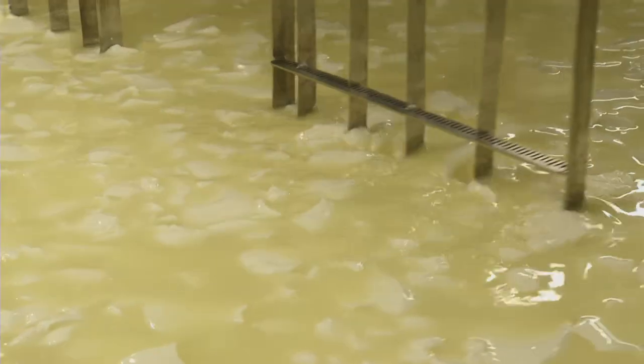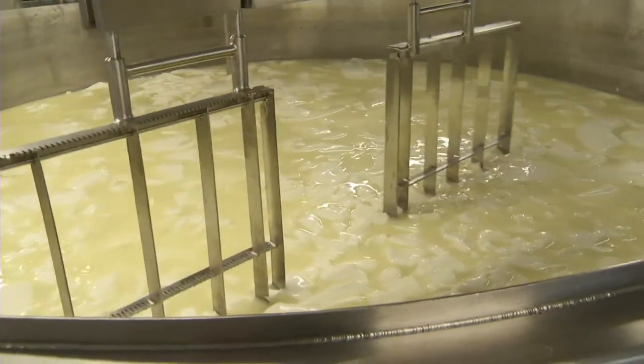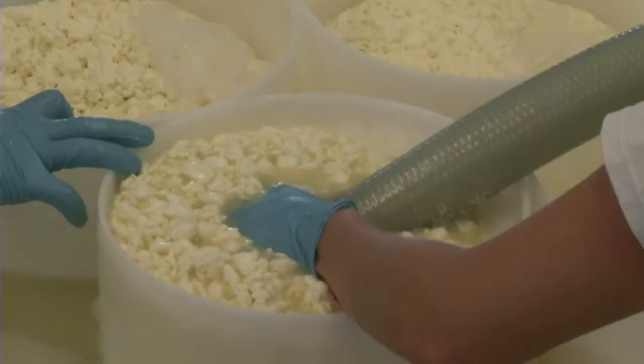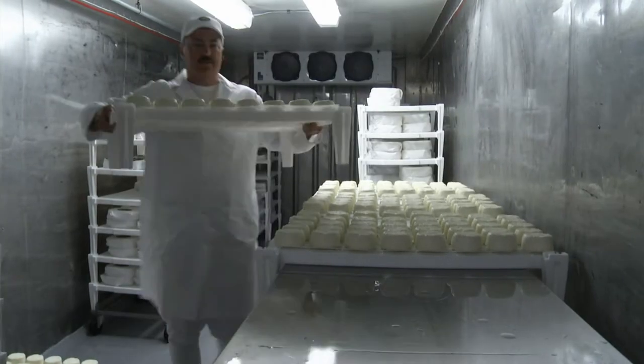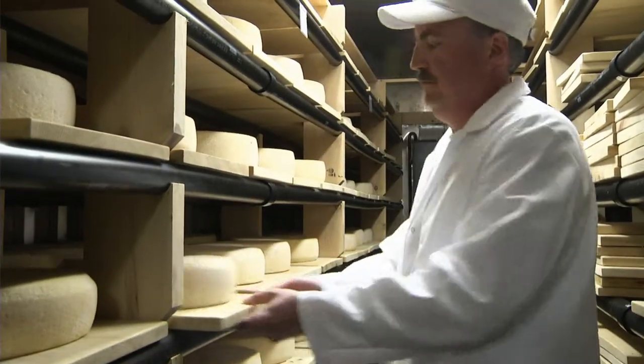Cutting the curd is basically separating the curd from the whey. The curd goes into the molds, the curd stays and the whey drains away. In order to keep the mold growth even, we like to turn the cheeses occasionally.